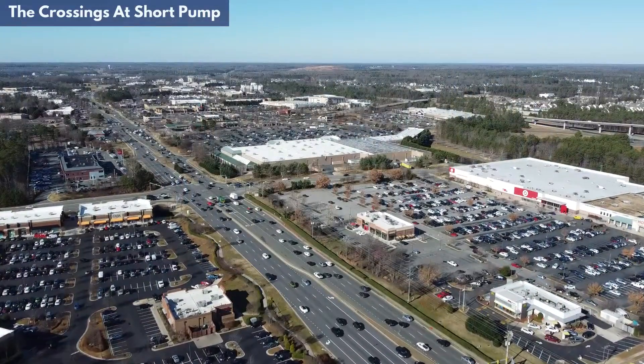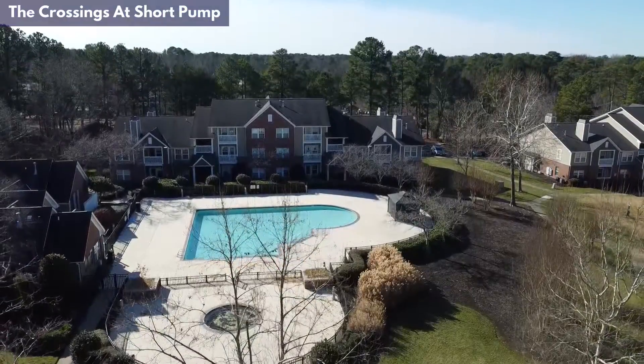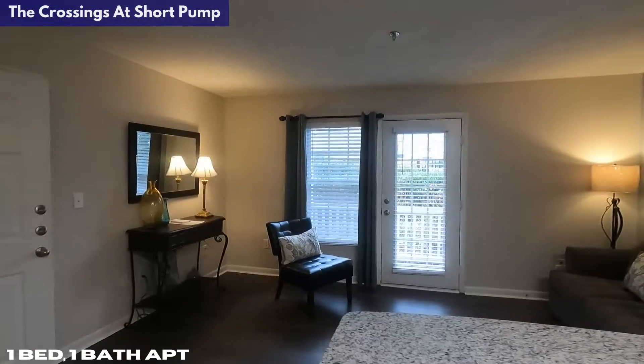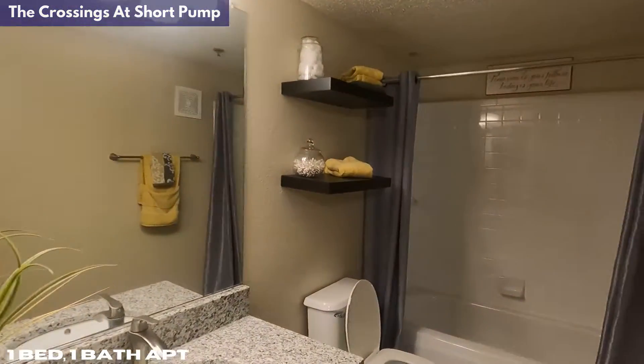You're still very close to all that Short Pump has to offer, you just can't walk to a lot of it. Within the community itself there's a fitness center, two playgrounds, a pool, a clubhouse, a sand volleyball court, and a business center. There are only three floor plans offered: a 704 square foot one-bedroom/one-bath, a 1,060 square foot two-bedroom/two-bath, and a 1,300 square foot three-bedroom/two-bath. The one-bedroom floor plan has a nice layout with eating space in the corner for a table and chairs, though the patio door in the middle of the living room does limit furniture arrangement. Pricing for the one-bedroom starts at $1,340 per month.